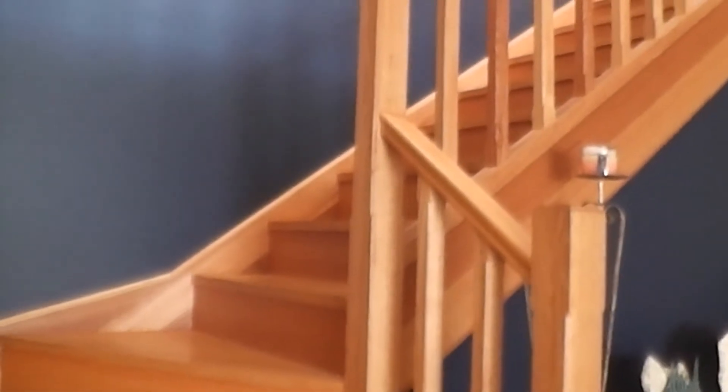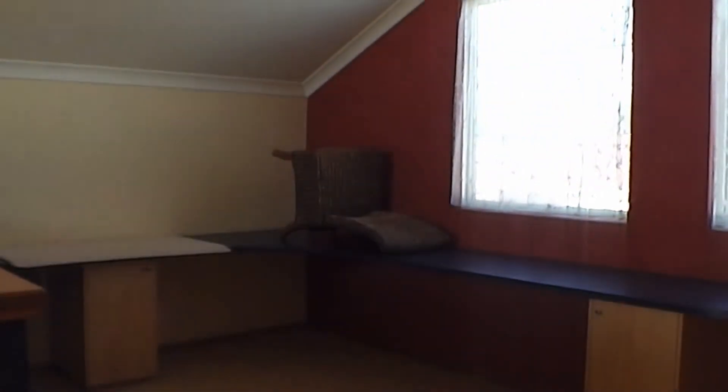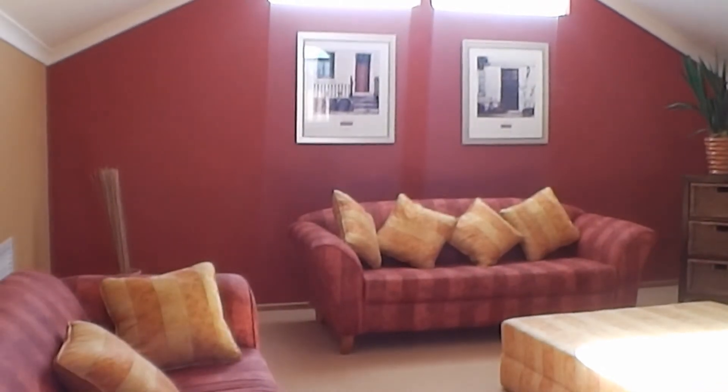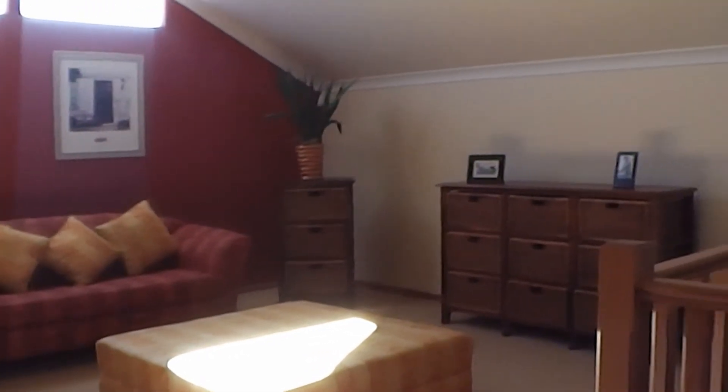So we'll go up the staircase now to show you the extra space up here. It would make a great study with the built-in bench tops, and there's also an adult sitting area, which would also make a great area for perhaps older children for their study and play.